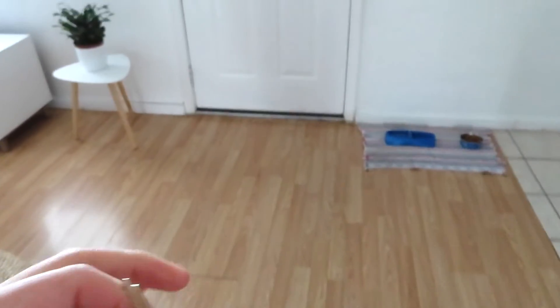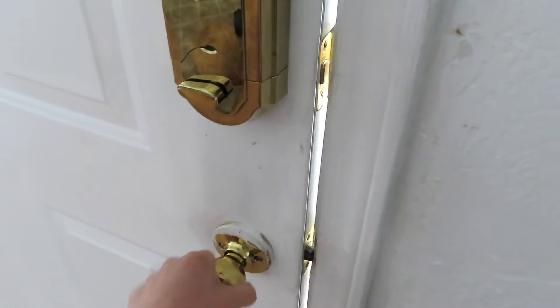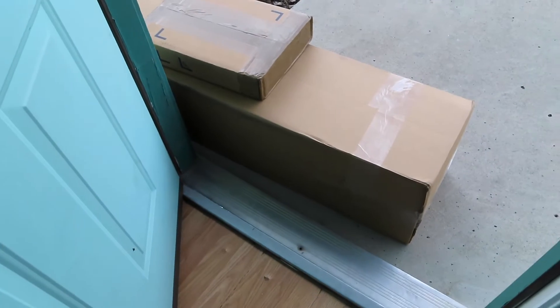I have my keys here and I just received a package from UPS right there.